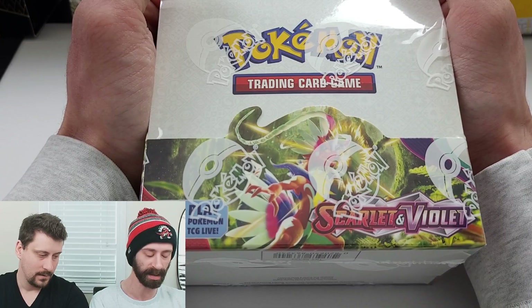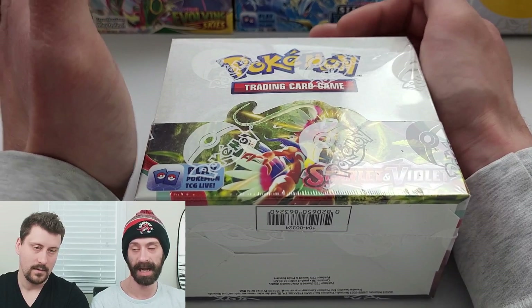This is special because this is Scarlet and Violet. It is of the newest block. This is the first box out of this new block.